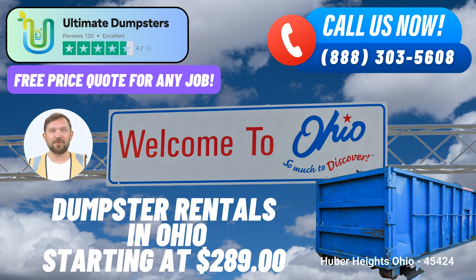Dumpster Sizes and Usage. The 10-yard dumpster is ideal for small home cleanouts and minor renovation projects. The 20-yard dumpster is perfect for larger home cleanouts and medium-sized renovation projects. The 30-yard dumpster is great for larger renovation or construction jobs as well as commercial waste. The 40-yard dumpster is suitable for major construction or demolition projects and large-scale commercial waste disposal.